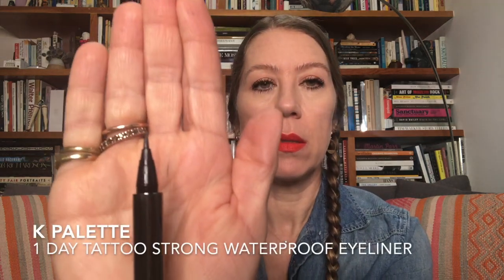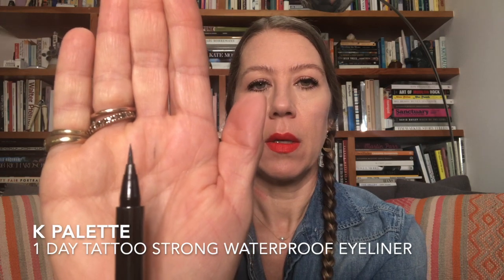This is the K Palette one-day tattoo liner. It's really great — it's got a good stiffness to the brush, I can get a lot of control, it has a nice amount of shine, and it's really good in black. I love that one.